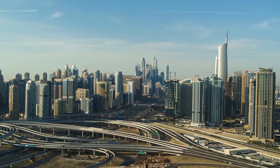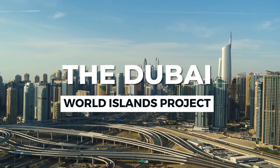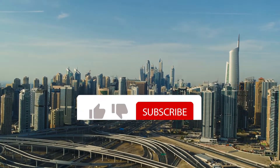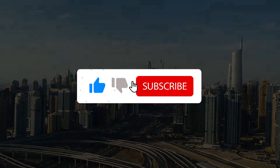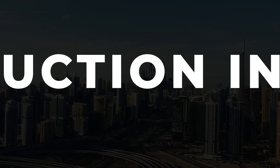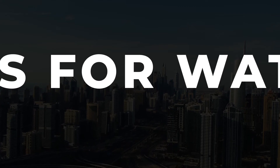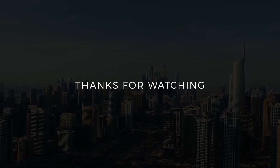And that is all we have for you on the Dubai World Islands project. If you enjoyed this video, please give it a thumbs up and be sure to subscribe so that you don't miss out on any of our upcoming videos on the building and construction industry around the world.